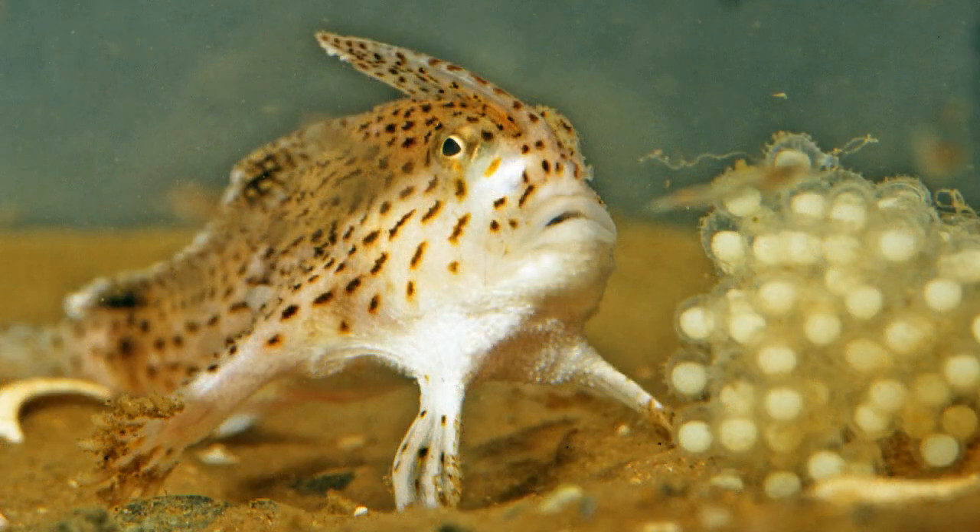Sadly, the Spotted Handfish is an endangered species, with only a few hundred individuals remaining in the wild. Habitat loss and degradation, as well as the introduction of non-native species, have contributed to their decline.